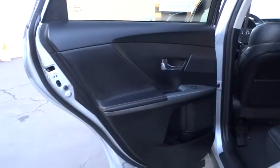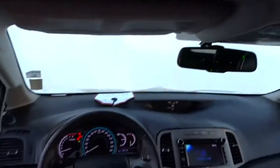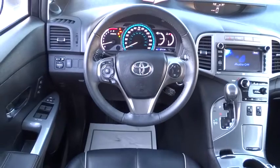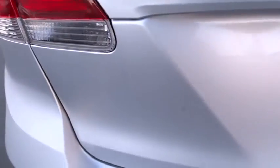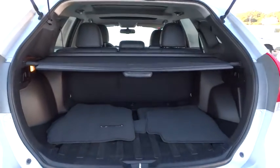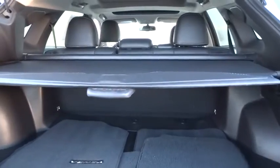This vehicle is Carpac certified, one owner, and qualifies for Carpac's buyback guarantee. If affordable style and reliability are what you're looking for, this vehicle couldn't be more perfect. Drive it today. For more information, visit www.carpac.com.au.